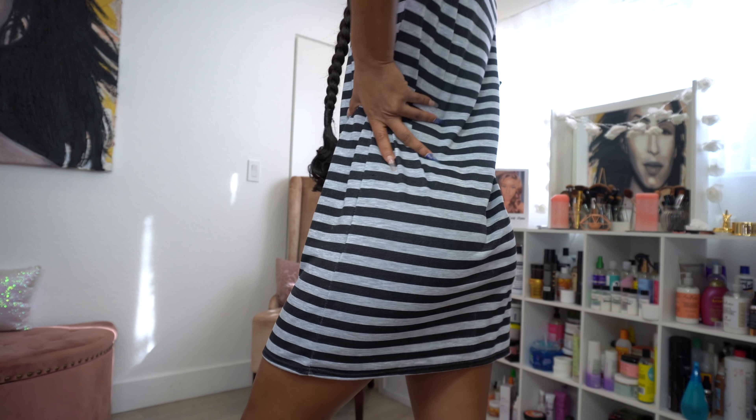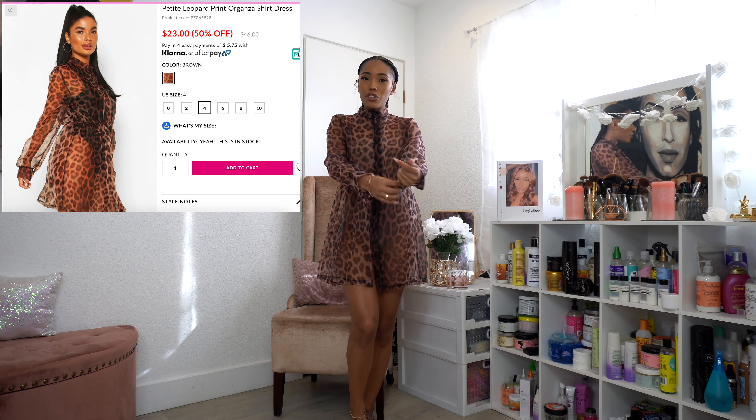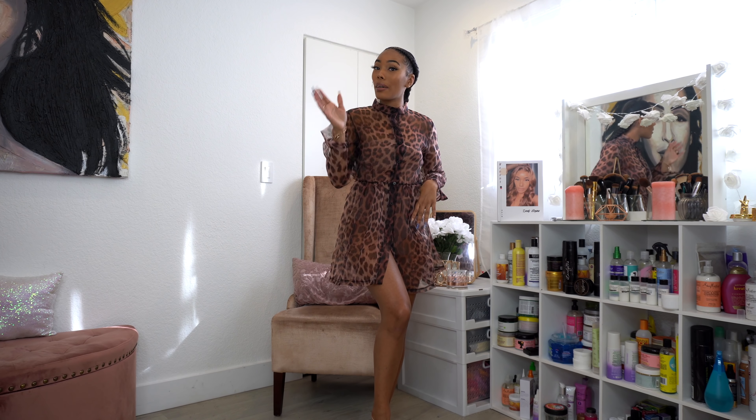The next item is this cute sheer leopard print dress. I don't have it fully buttoned right now. I actually got this because I'm going to Miami in three weeks with my girls, and I thought it would be a cute beach cover-up — like if you want to go from lounging on the beach to getting something to eat or going to a bar. You couldn't really tell I'm in a bikini underneath.